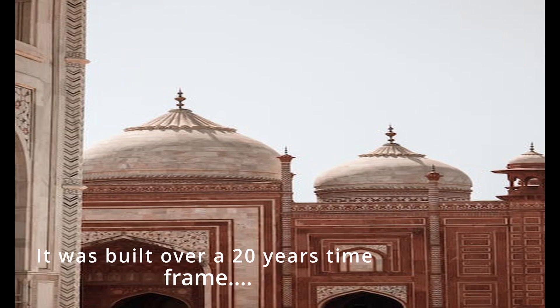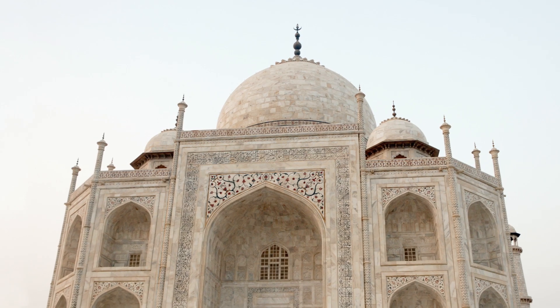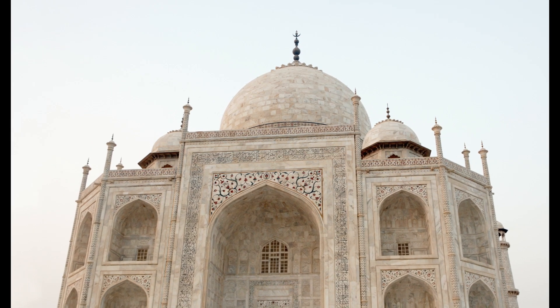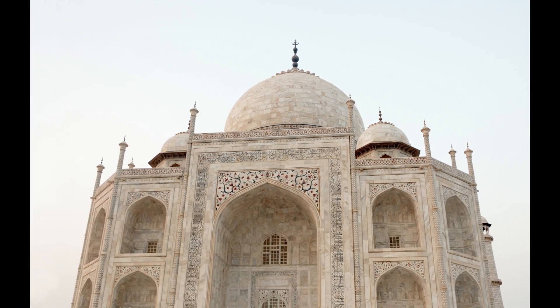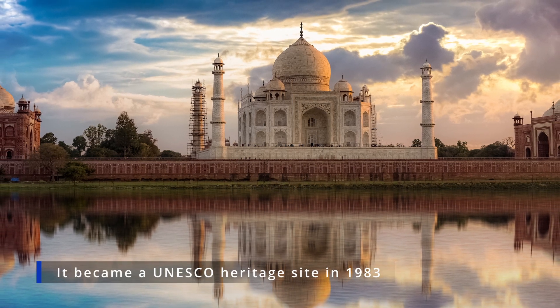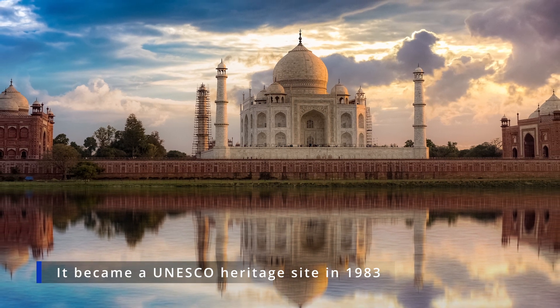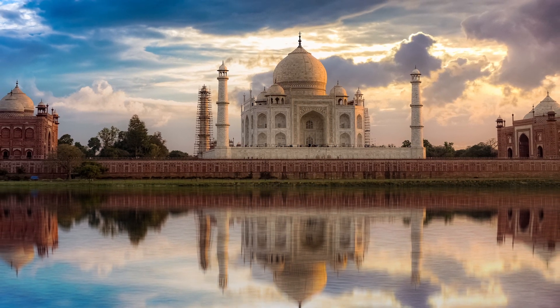It was built over a 20-year time frame. The famous complex is one of the most outstanding examples of Mughal architecture, which combined Persian, Indian, and Islamic influences. At its center is the Taj Mahal itself, with its glittering white marble that seems to change color depending on the daylight. It was designated as a UNESCO World Heritage Site in 1983, and remains one of the world's most celebrated structures and a stunning symbol of India's rich history.